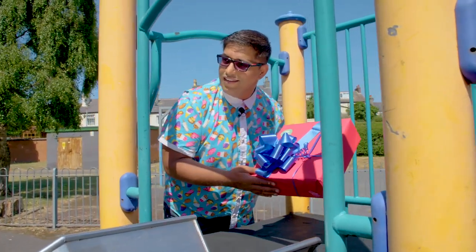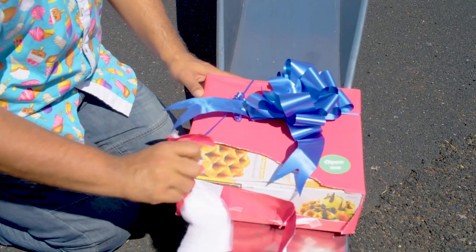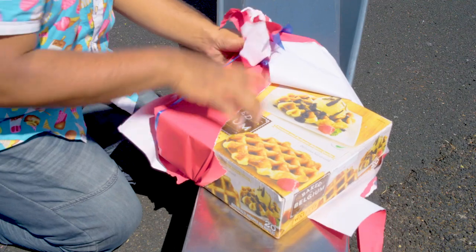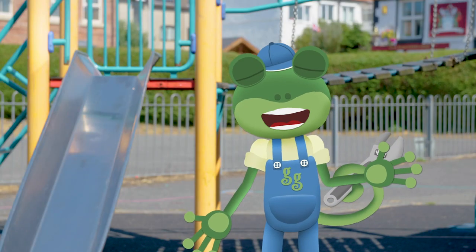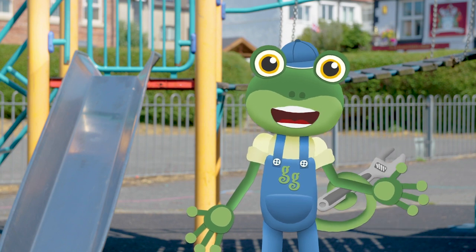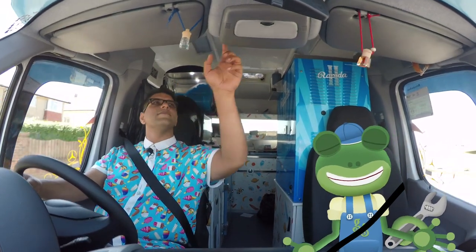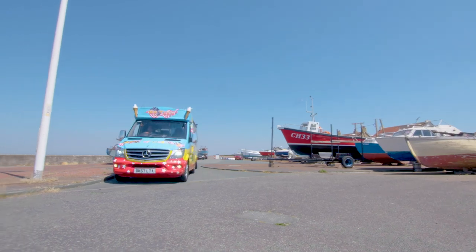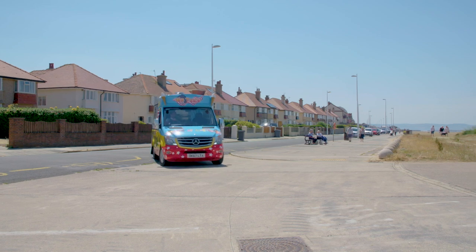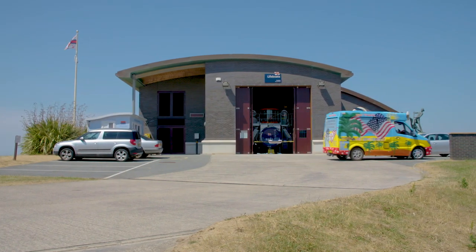Look Gecko — there's another treat box here! Send it down the slide Mr T! I wonder what it is! Hooray — it's a big box of waffles! Shall we get back in the van and find some more treat boxes? It's time to put some music on! Let's see if my old friends at the RNLI have seen anything!